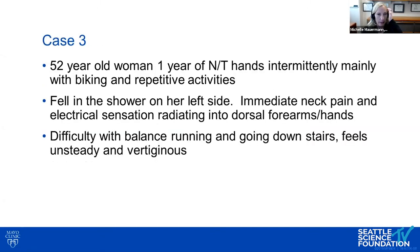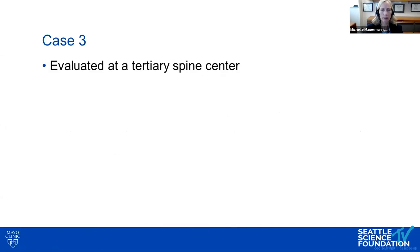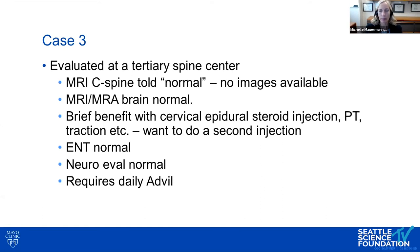The third case is a 52-year-old woman presenting for a second opinion regarding cervical spine issues. She had a year of intermittent numbness and tingling in her hands, mainly sounding like carpal tunnel with biking and repetitive activities. She then fell in the shower after taking sleeping medication, fell on her left side, and immediately noted neck pain, electrical sensations going down her dorsal arms into her hands, and difficulty with balance, running, and going downstairs, feeling unsteady and vertiginous.